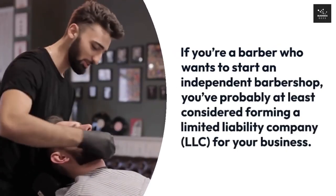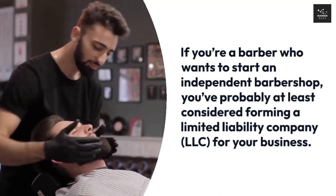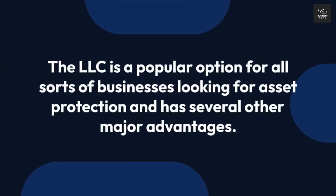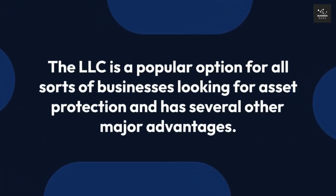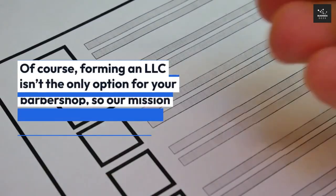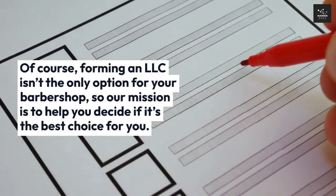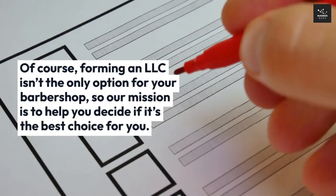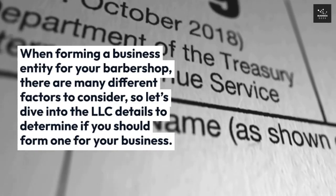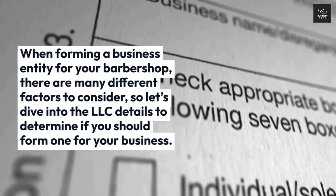If you're a barber who wants to start an independent barbershop, you've probably at least considered forming a limited liability company (LLC) for your business. The LLC is a popular option for all sorts of businesses looking for asset protection and has several other major advantages. Of course, forming an LLC isn't the only option for your barbershop, so our mission is to help you decide if it's the best choice for you when forming a business entity.